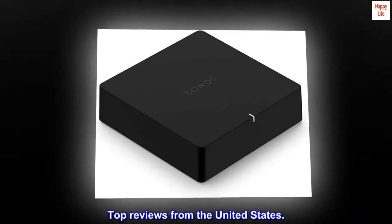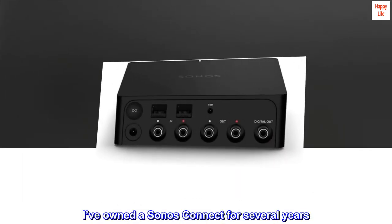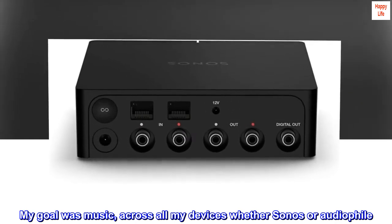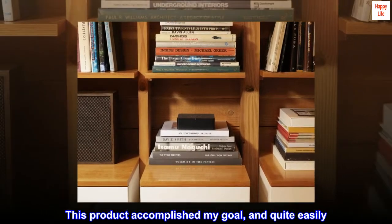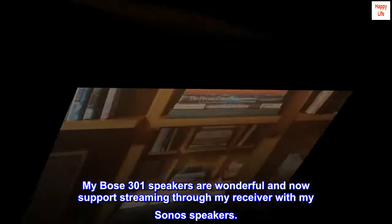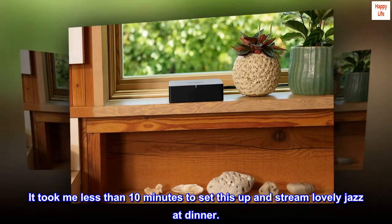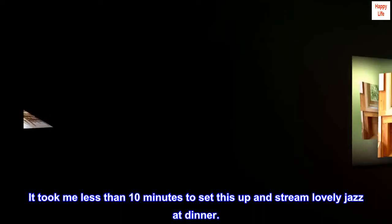Top reviews from the United States. I've owned a Sonos Connect for several years. My goal was music across all my devices, whether Sonos or Audiophile. This product accomplished my goal, and quite easily. My Bose 301 speakers are wonderful and now support streaming through my receiver with my Sonos speakers. It took me less than 10 minutes to set this up and stream lovely jazz at dinner.